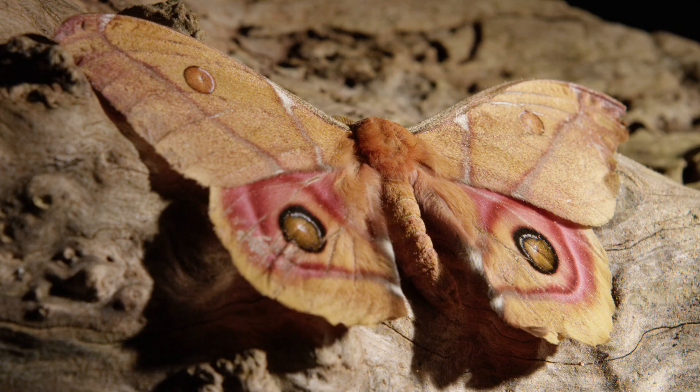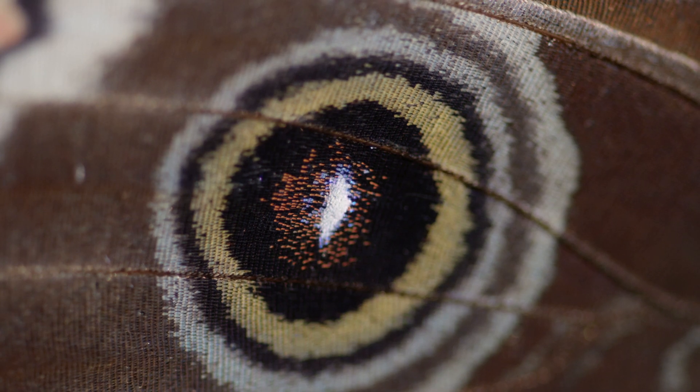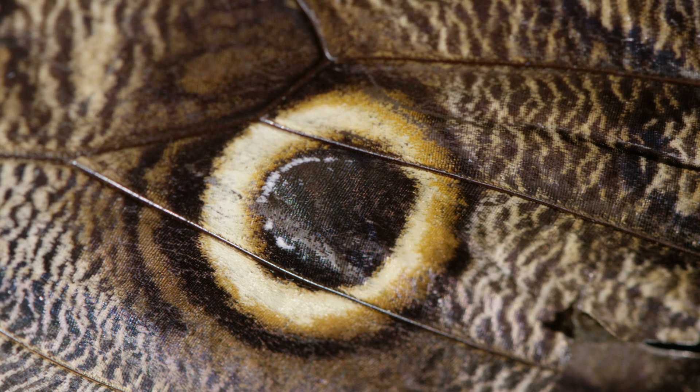Many moths and butterflies use eye spots for defence that are often very realistic — with coloured irises, black pupils, and even a white reflected catchlight, just as real eyes have.